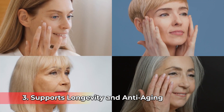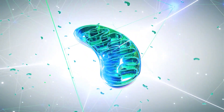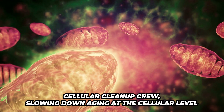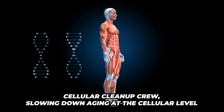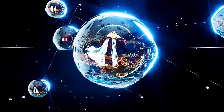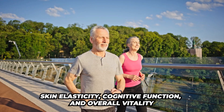Number three, it supports longevity and anti-aging by promoting mitophagy. Urolithin A acts like a cellular cleanup crew, slowing down the aging process at the cellular level. It may also help improve skin elasticity, cognitive function, and overall vitality.